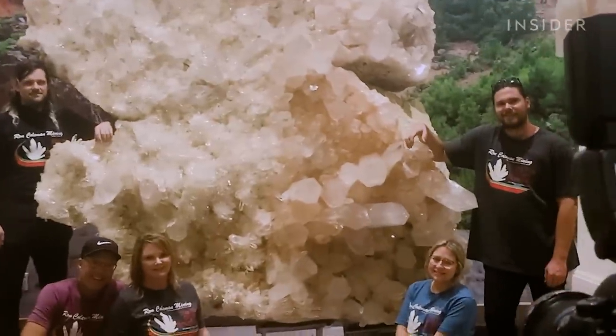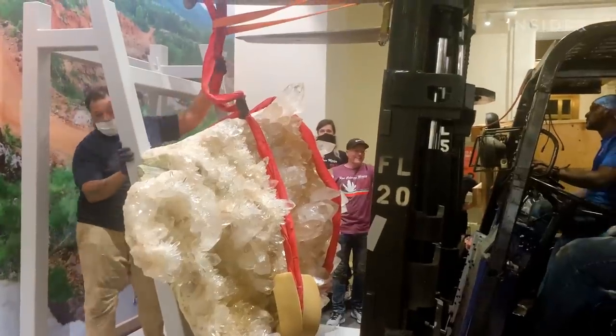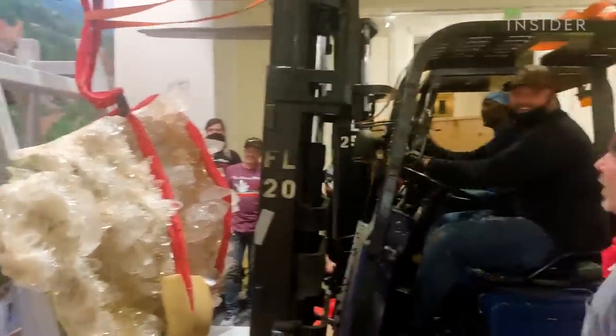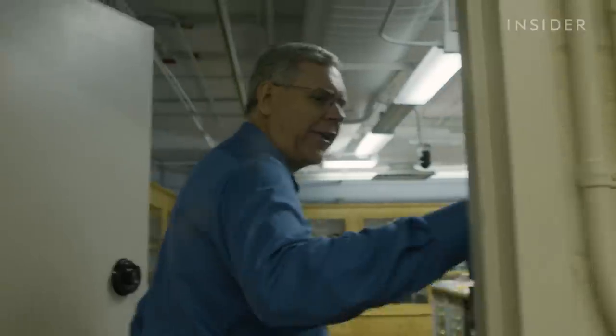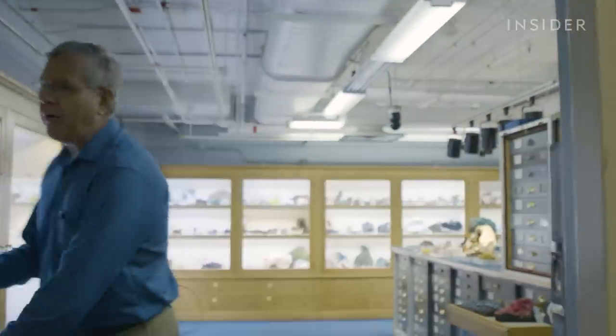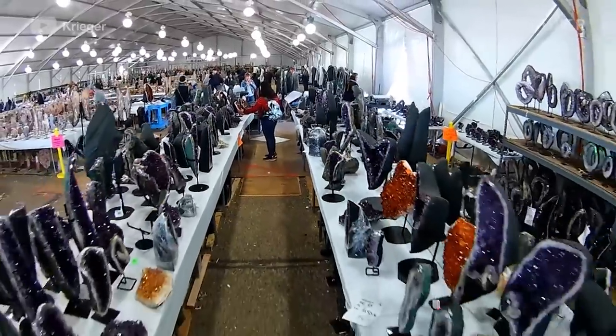We're thrilled that it's in there. Not everybody gets into the Smithsonian, you know? So for it to go in there is kind of like a confirmation that we're the best. But in the gem and mineral department, getting donations like this is becoming rarer because of the growing and lucrative business of crystals.